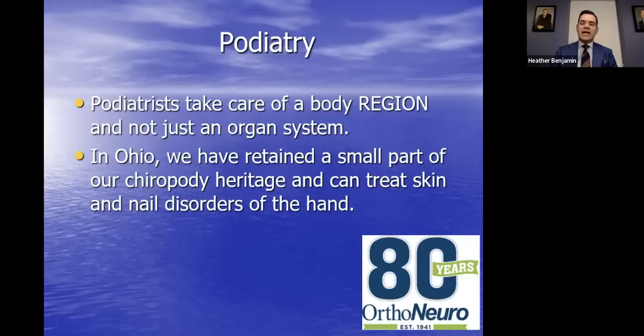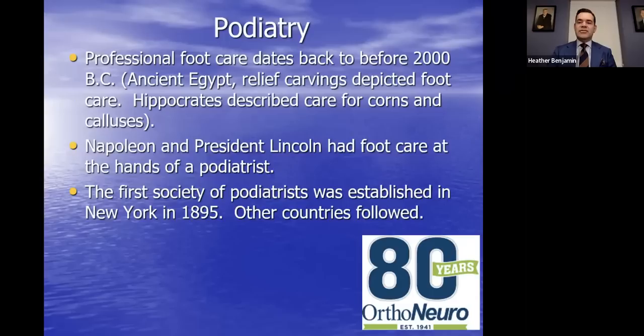Interestingly, here in Ohio we've retained a small part of a heritage profession called chiropody, meaning we can treat skin and nail disorders of the hand. In my practice, I treat fingernail fungus and sometimes ingrown nails on the hand as well. Podiatry is not new — it's been around since ancient times. Ancient Egyptian carvings depicted foot care. Hippocrates described care of corns, calluses, and skin problems. Napoleon and President Lincoln also had podiatrists. The first society of podiatry was established in New York in 1895.